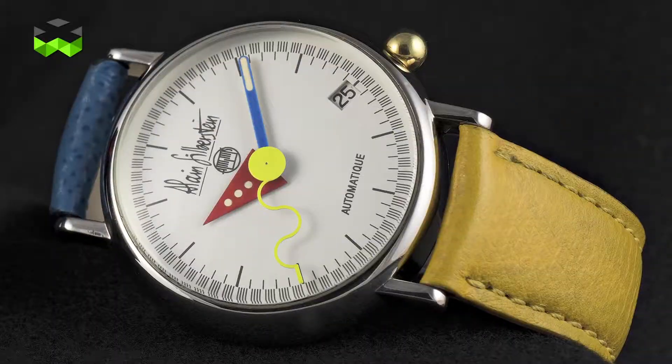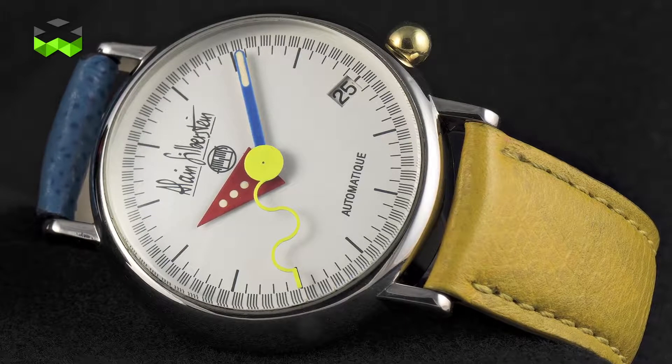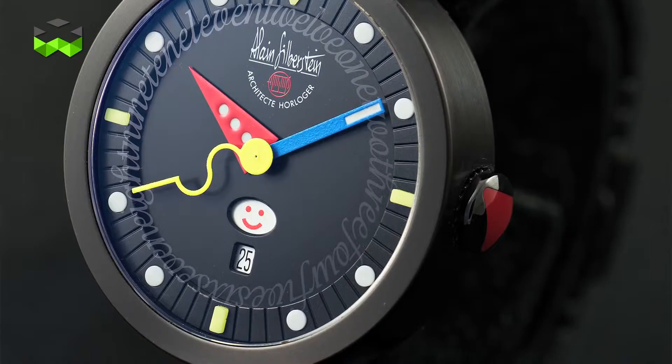So why is Alan Silberstein so special? It is not only because of his large moustache that everyone knows in watchmaking. He actually brought a new style to watchmaking when he started his own brand in 1990. He is first an interior designer who fell in love with watches, as Max Busser did, and his goal was to play with shapes and colors in order to reveal time differently.